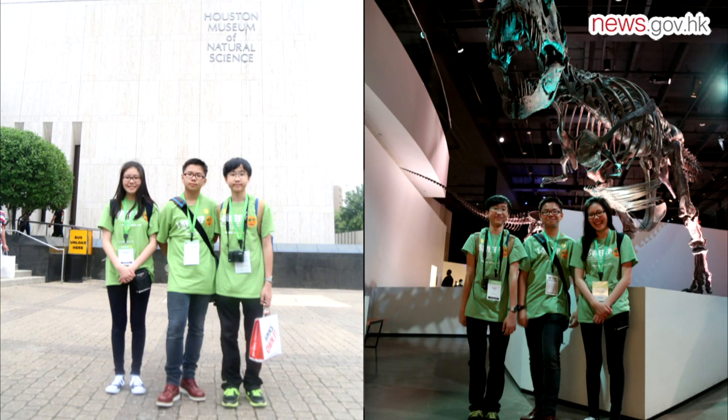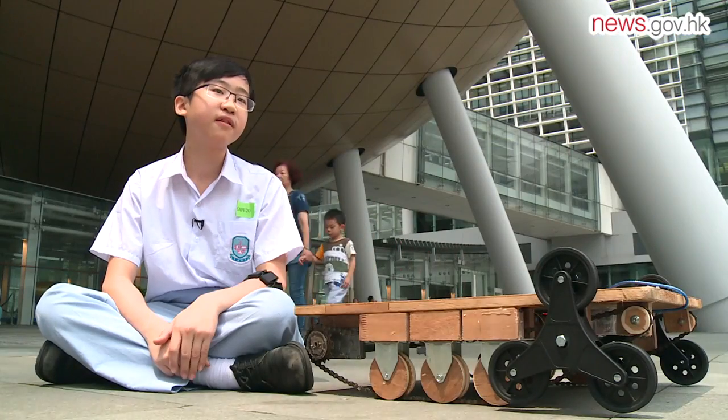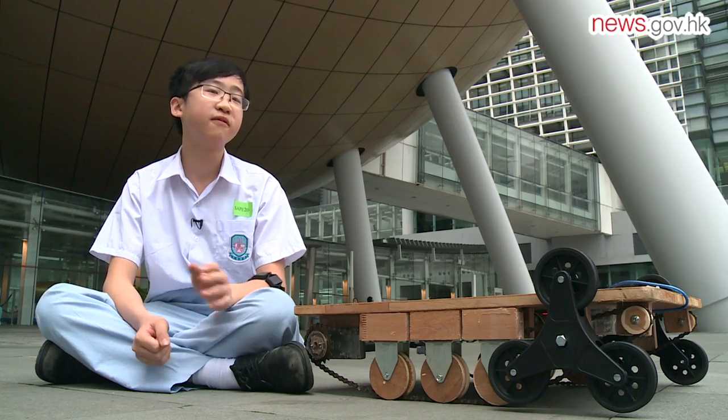We were excited and glad to find out that we were being given the opportunity to go to the United States. We met other students who are passionate about scientific research and swapped ideas with them.